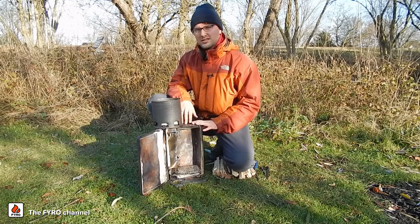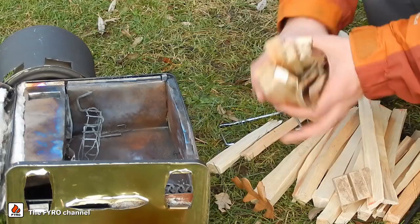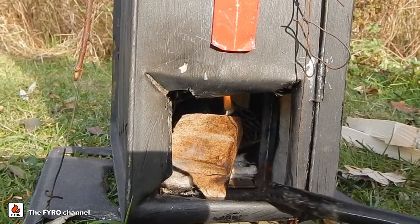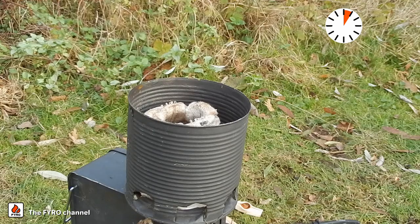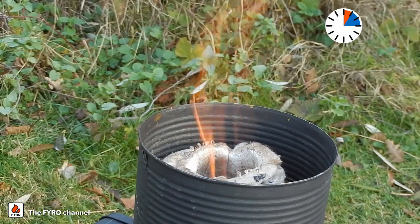So without further ado, let's give it a spin. We start by loading fuel into the fuel chamber. Now let's start it up. Showtime. Now we could start cooking. The flame is almost invisible because it contains very few soot particles. Now the flame is visible because it contains a bit of soot.